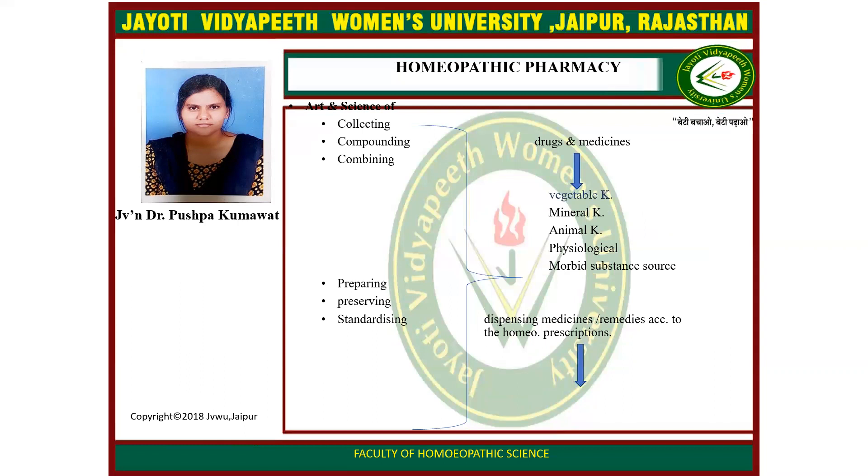There is a flow chart about homeopathic pharmacy. Firstly, the art and science of collecting, compounding, combining, preparing, preserving, and standardizing drugs and medicine. Sources include the vegetable kingdom, mineral kingdom, animal kingdom, physiological and morbid substances. This also covers dispensing medicine and remedies according to homeopathy prescriptions.